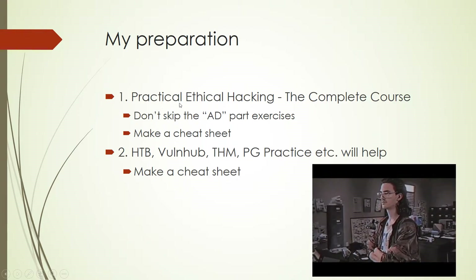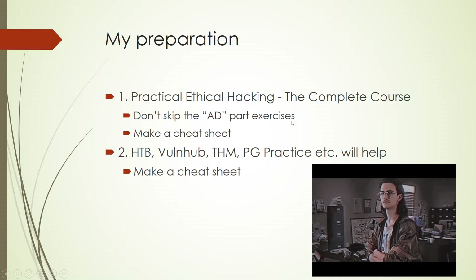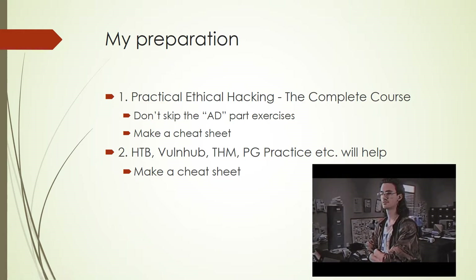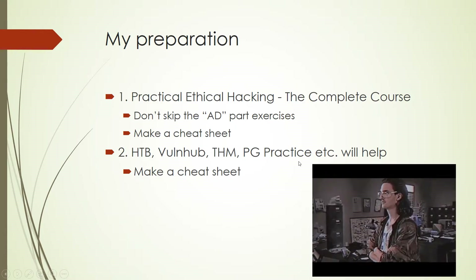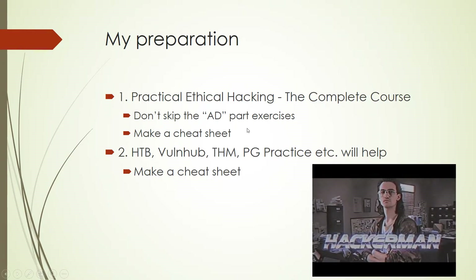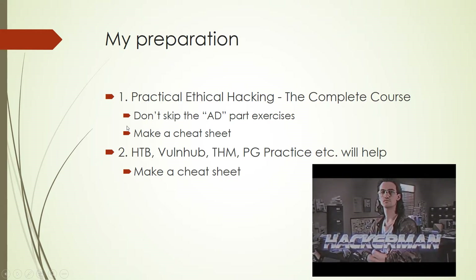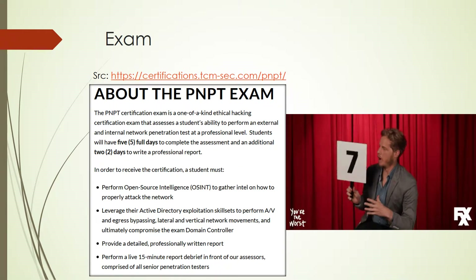PNPT is making its way — I've seen a lot of companies adopting PNPT and posting it in their job descriptions, which is a great thing. For preparation, I went through the Practical Ethical Hacking complete course and did the Active Directory part, since I didn't have any prior Active Directory experience. I built my own Active Directory lab environment in my local network and followed the lectures and videos on how TCM Security performs Active Directory attacks.